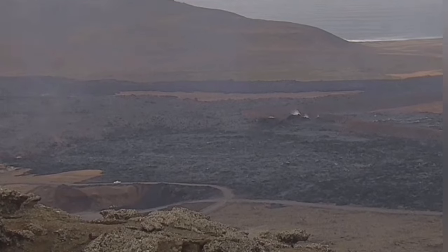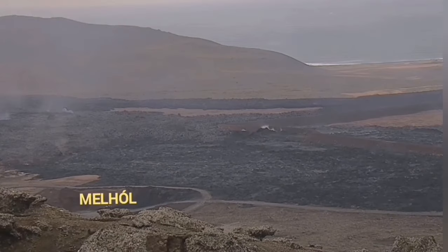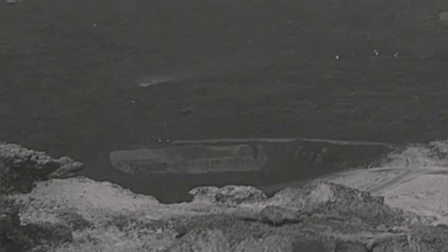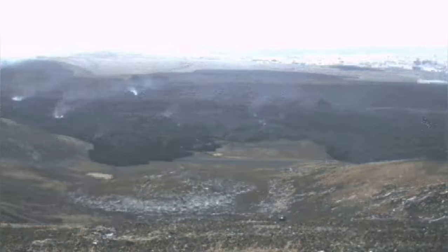Surprise — it didn't happen. The lava flow turned toward the north — toward the northwest, to be accurate — and went into a quarry called Melho.